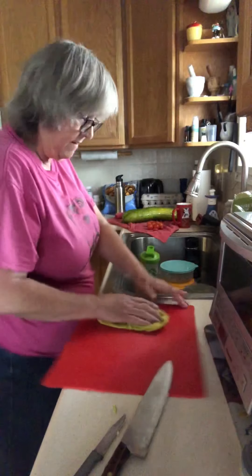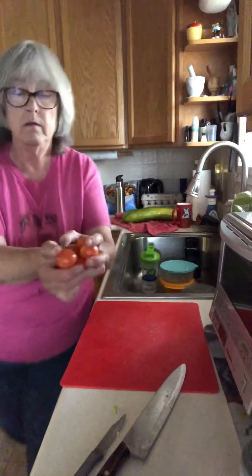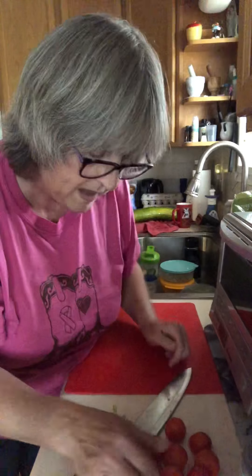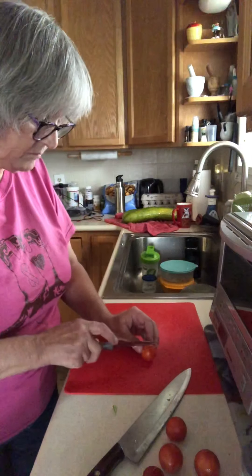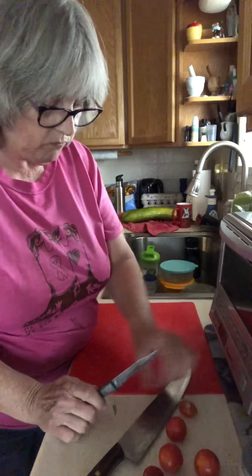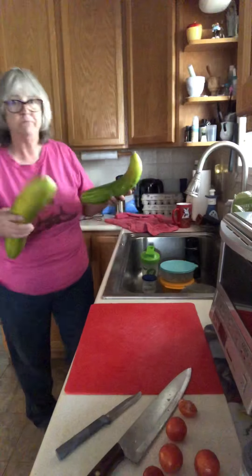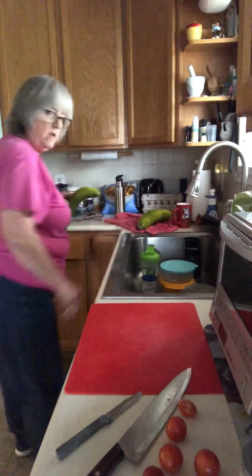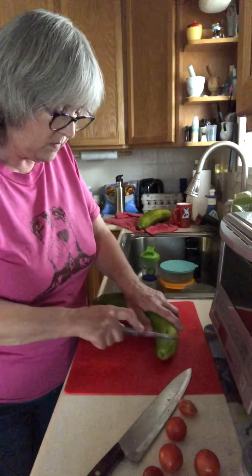Then I have a few little tomatoes — we'll have those on our dinner plate too. Let me taste one. Look at them! No clue if they're cucumbers or what they are.